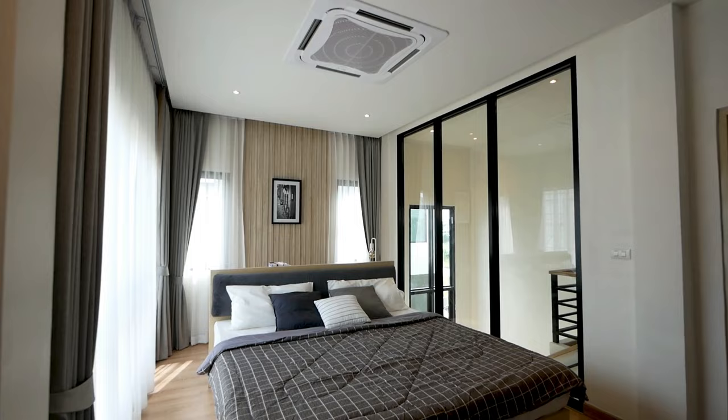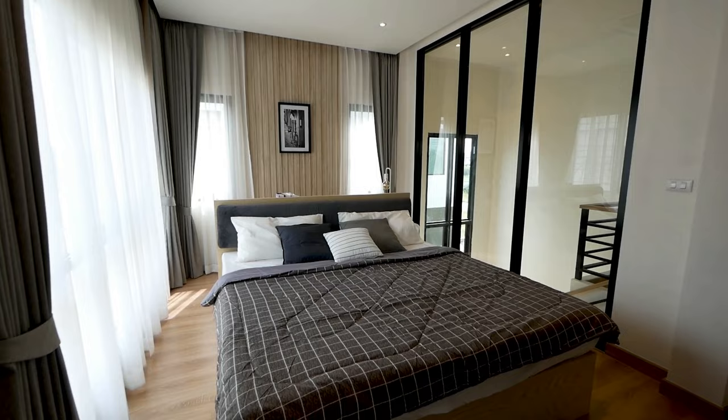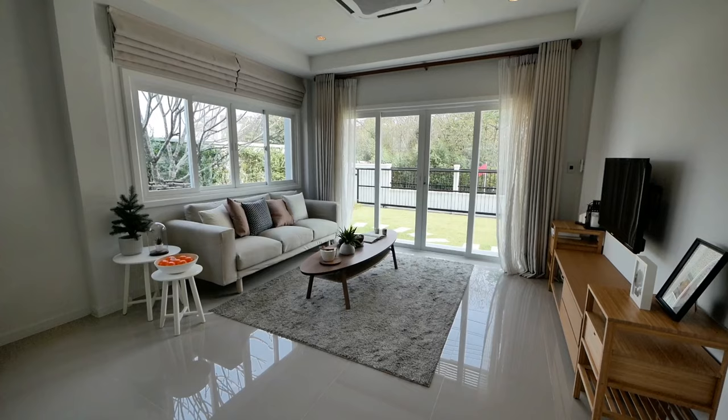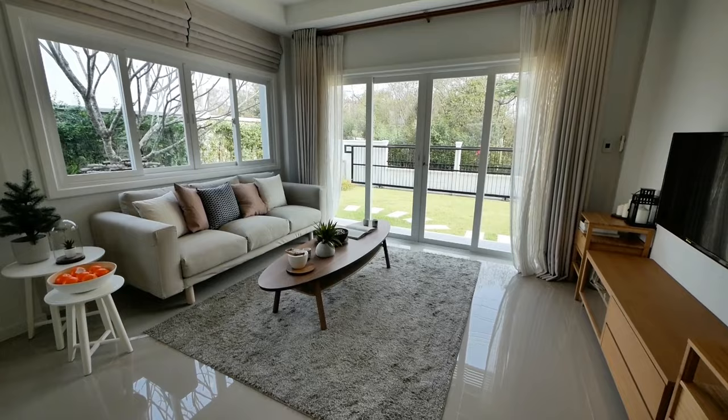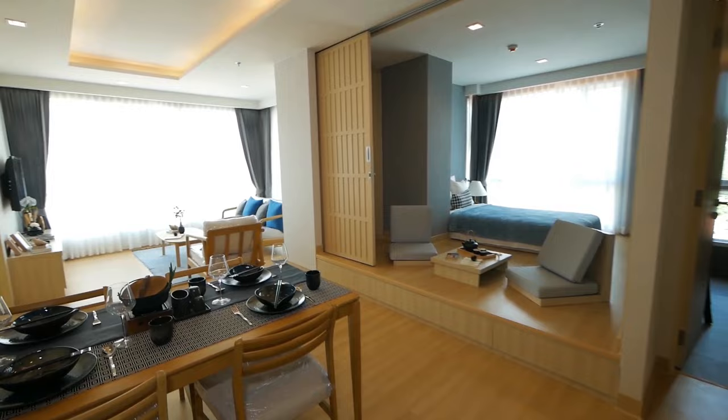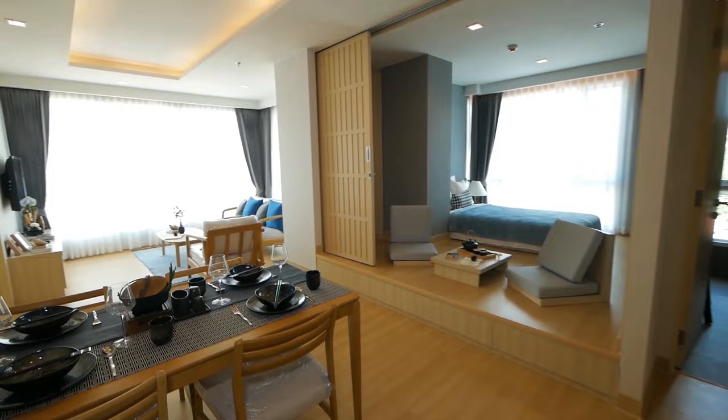Remember, minimalism is all about intention and simplicity. By thoughtfully curating your space and selecting pieces that reflect your personal style, you can create a serene, elegant environment that feels truly unique. And that's it — those were our top 10 minimalist decor ideas to make your home look elegant. I hope you found these tips helpful and inspiring. Don't forget to like, share, and subscribe for more design and decor ideas, and leave a comment below to let us know which tip was your favorite. Thanks for watching, and happy decorating!